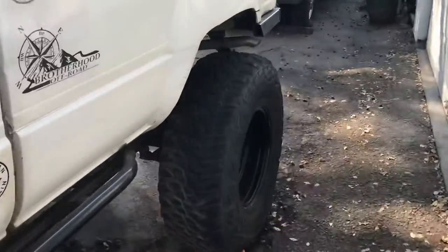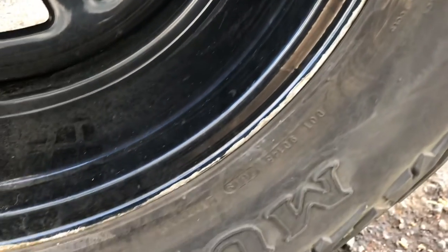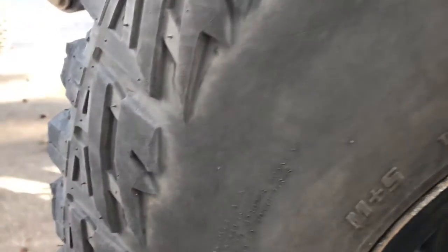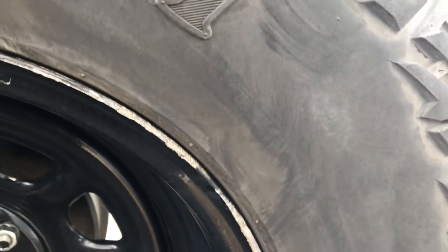I kind of washed this one off earlier so we can take a closer look at it. You can see the wheel took quite a bit of rock rash, but you know it's a rock crawler — that's what it's for. You can see a bunch of little marks from the rocks, kind of on the sidewall there, but it doesn't seem like there's any issues. I don't have any big chunks missing out of it or anything, so that's nice.